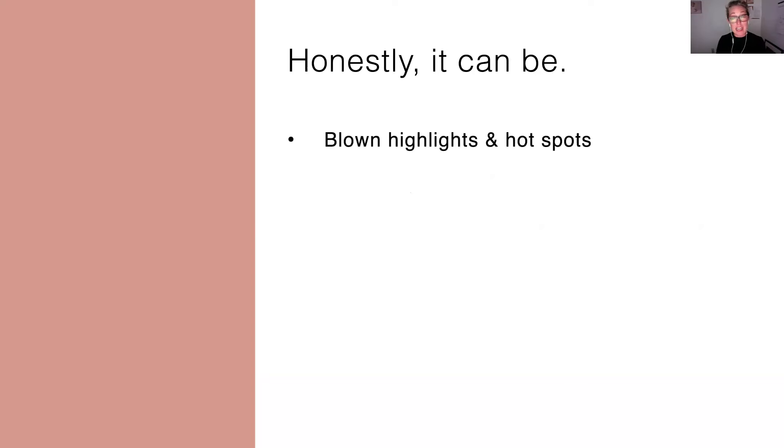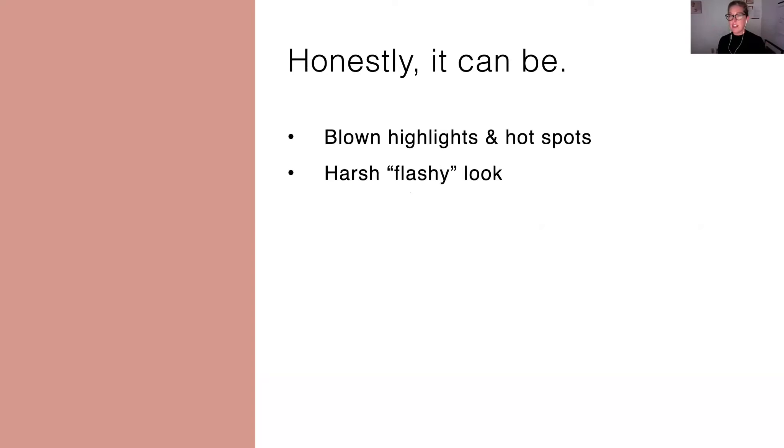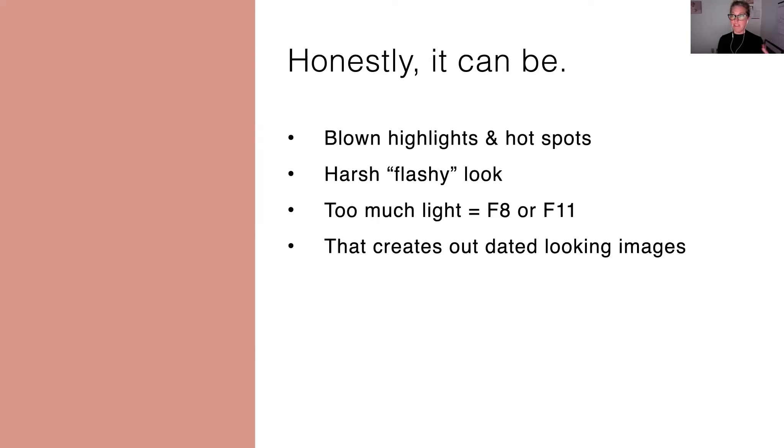And honestly, it can be, right? We've all seen those images with blown highlights or hot spots, or the kind of stuff that looks harsh and flashy — what you think about when you think of bad flash photography or bad studio lighting. One of the problems that happens with strobes and flash, especially in the studio, is that you just have too much light, which means that you're shooting at F8 or F11. For those of us used to working with window light, shooting at F8 or F11 can create outdated looking images.